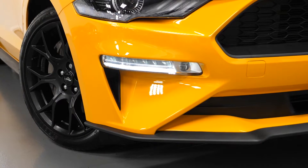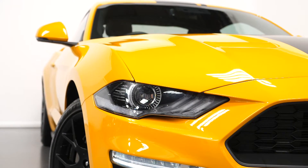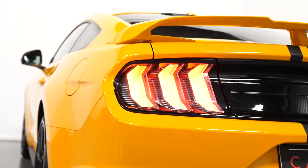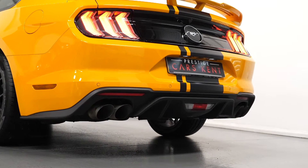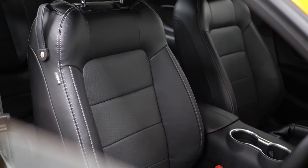This vehicle does come with a great standard specification including features such as the LED daytime running lights with the bi-Xenon headlight system, the LED taillights, the quad chrome tailpipe finishers, the facelifted unique front and rear bumpers, and also the full leather interior upholstery.